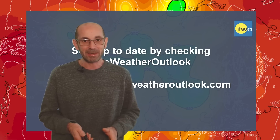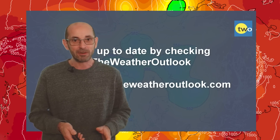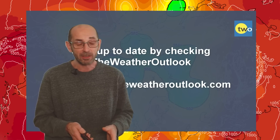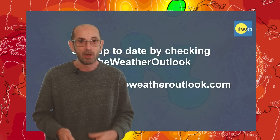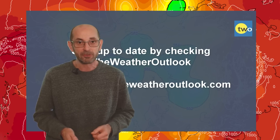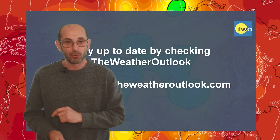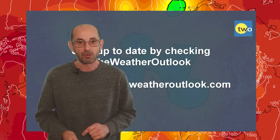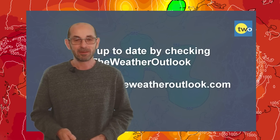Thank you very much for watching this video. I hope you enjoyed it and found it useful. If you did, please consider hitting the like button below, also subscribing to the channel if you've not done so already. And of course, stay up to date with the day-to-day weather developments by checking out the weatheroutlook.com website. Thank you very much, bye.